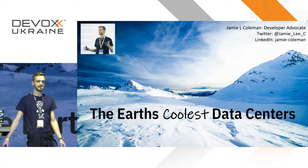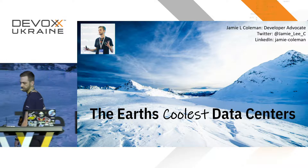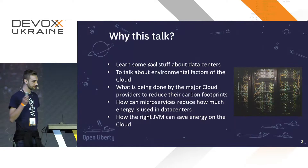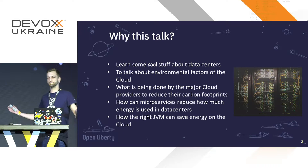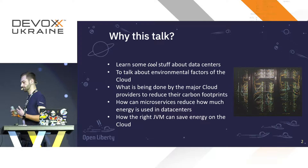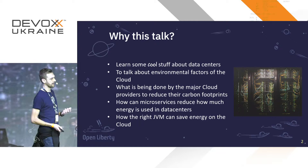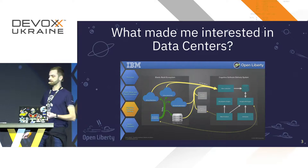I am a developer advocate for Open Liberty, MicroProfile, and I specialize in containers and microservices. So you're probably wondering why am I doing a talk about data centers. I want you all to learn some cool stuff about data centers, talk about the environmental factors of the cloud, what's been done by the major cloud providers to reduce their carbon footprints, and how the JVM can help you save energy on the cloud.